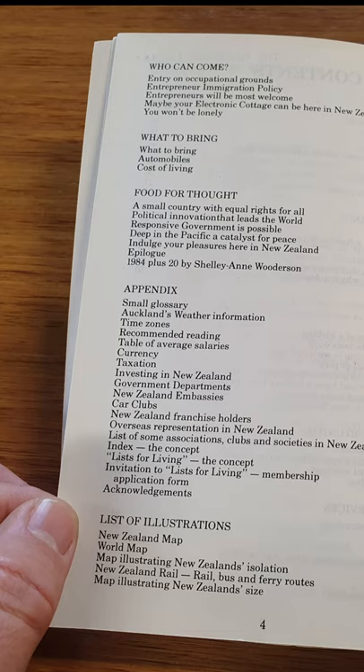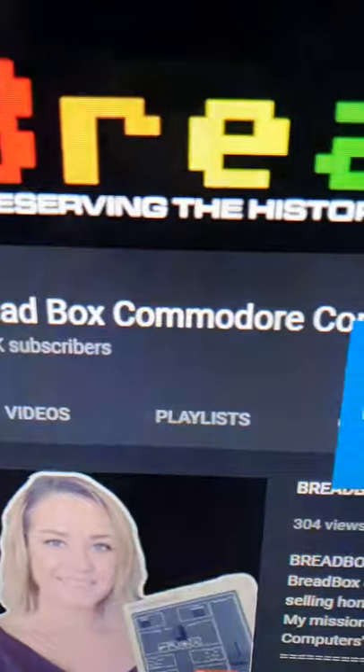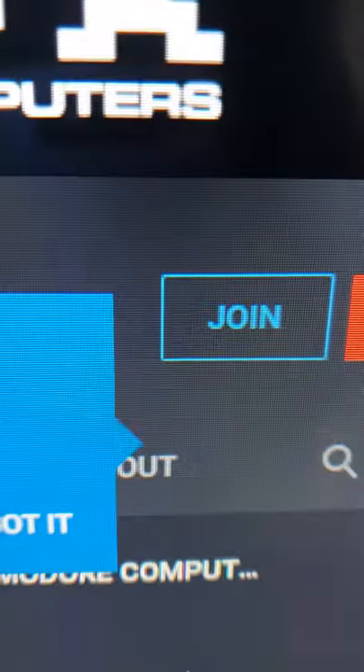Just another example of the versatility of the Commodore 64 and the innovative spirit of Commodore 64 owners. Join the Breadbox Commodore Computer User Group today to gain access to exclusive videos and awesome rewards.